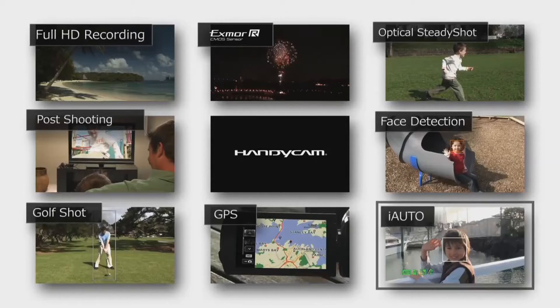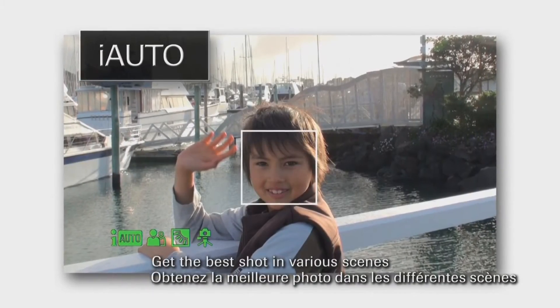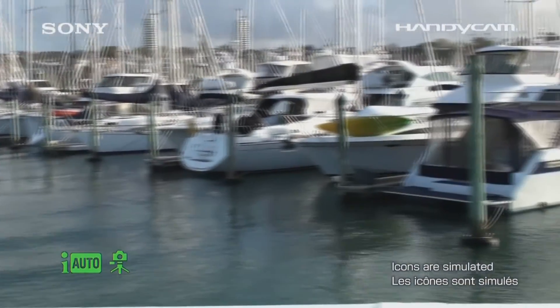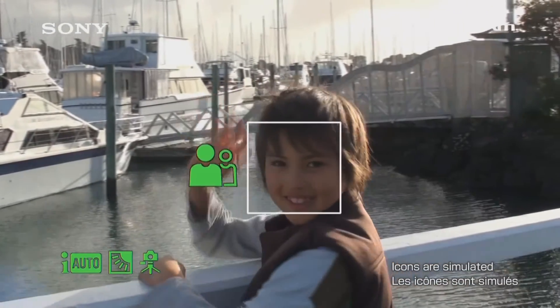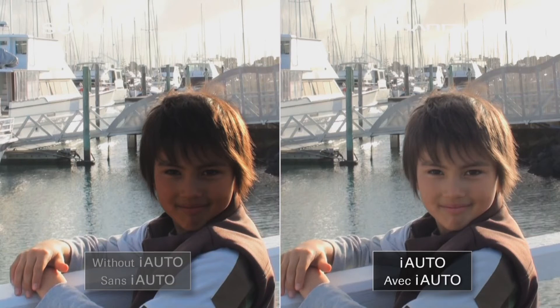Creating beautiful results is easy with Intelligent Auto. This feature automatically recognizes the type of scene you're shooting and chooses the optimum combination of settings from three groups to provide the best results. For example, the camera might select the portrait setting from a face group, the backlight setting from a scene group, and the tripod setting from a camera shake group when capturing a person on the waterfront in daylight.